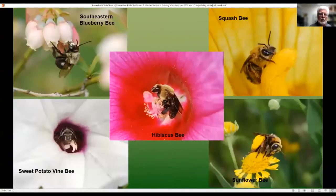Some examples of oligolectic bees: the southeastern blueberry bee, which has 90 to 95% of its diet consisting of just blueberries, with the other 5 to 10% being redbud. Squash bees, which are specialists on cucurbits. The hibiscus bee on hibiscus and relatives, like even the exotic Rose of Sharon. Sweet potato vine bee, which collects pollen and nectar from morning glory and sweet potato vines. And the sunflower bee, which collects pollen and nectar from sunflowers and their relatives.